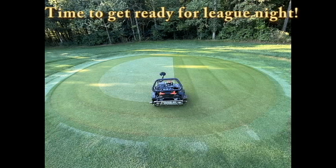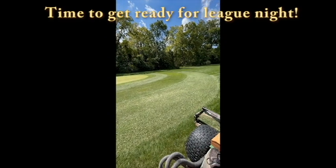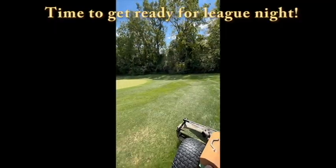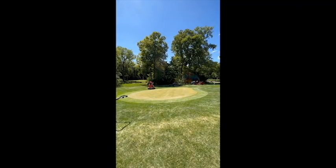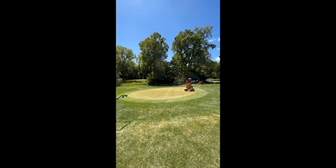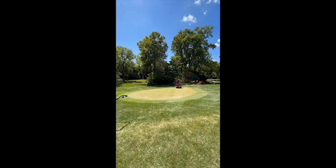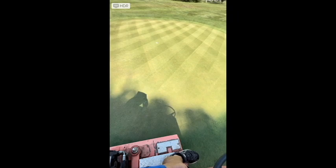Time to get ready for golf league — here we go, it's league night. Cruising around getting the fairways and greens into what I call league spec. Things are looking pretty good. Gotta roll them — it speeds them up a lot, double-roll them sometimes. There we go, now we're ready for league night. Game on!